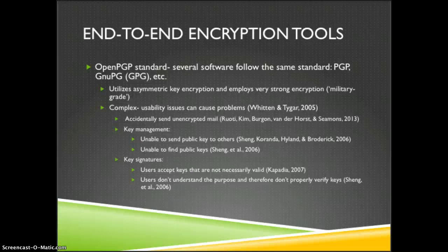I will refer to that as PGP in this presentation. It utilizes asymmetric key encryption — public and private keys — and employs very strong encryption considered to be military grade. However, these asymmetric encryption tools are very complex and there are a number of usability issues cited in the literature. One thing users can do to compromise the security of this encryption is send unencrypted mail thinking it's actually encrypted. Some programs are so transparent that it's hard to tell when an email is or isn't encrypted.